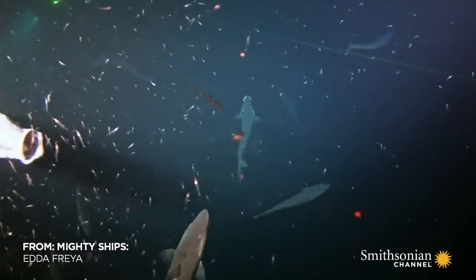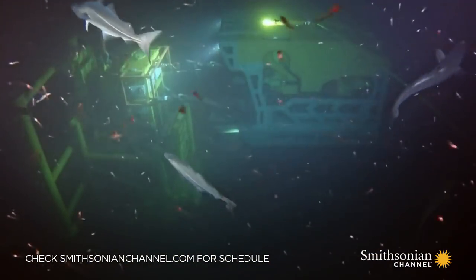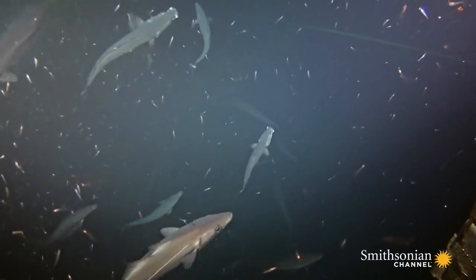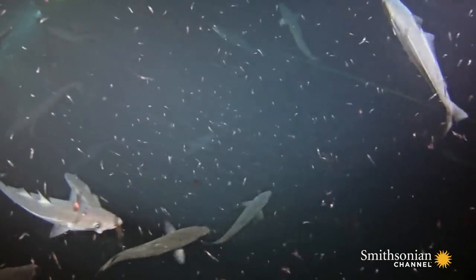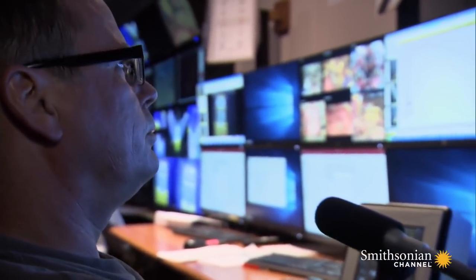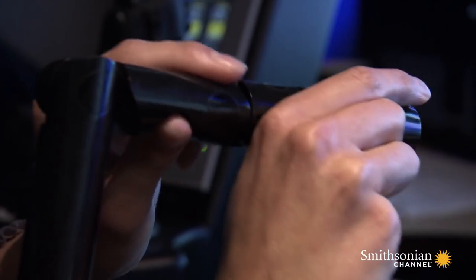Something fishy is going on. Eta Freya's two remotely operated vehicles are working a thousand feet below the surface — at least, they're trying to. The fish are attracted by the ROV's lights. With limited visibility, ROV pilots Jan Fresta and Martin Lerdahl must be careful not to tangle within each other's tethers.